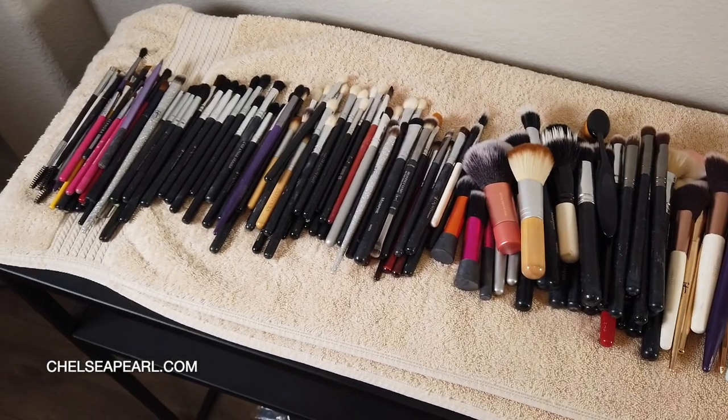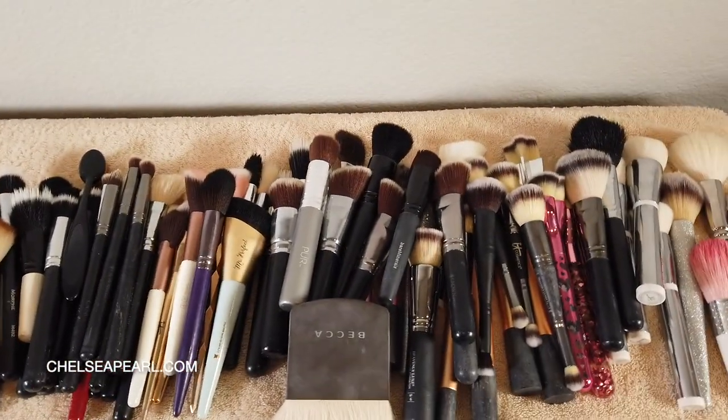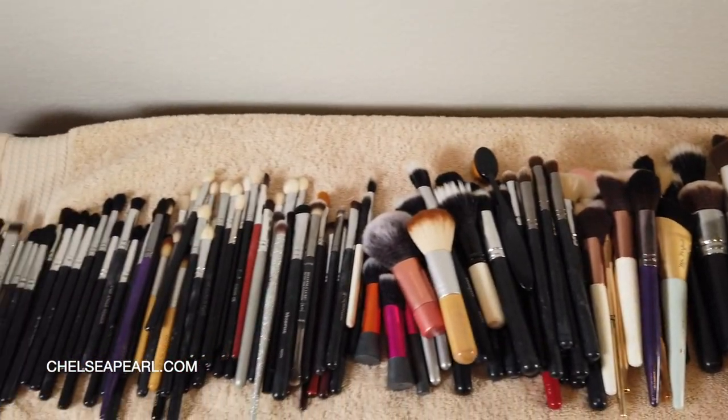I do have makeup brushes that have animal hair, but for something that's replenishable like a lash — you eventually have to throw it away and repurchase — mink lashes are just not the way to go. That brings me to the next thing I no longer buy, which are makeup brushes. This is not the same for everybody, but for me personally, I have a horde of makeup brushes. I've been on a strict makeup no-buy since 2017, only picking up things I need to replenish. Unless I'm getting a very specific travel size brush to fill gaps in my collection, I don't buy makeup brushes.